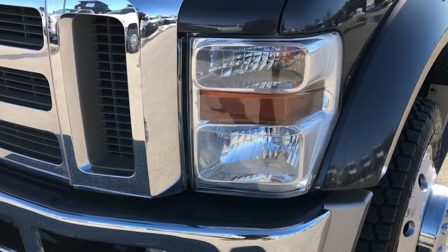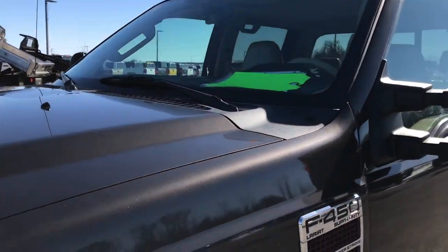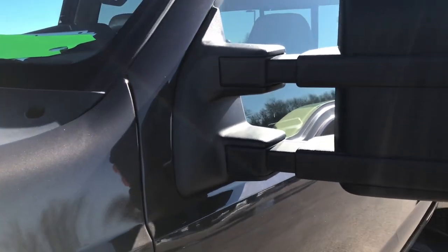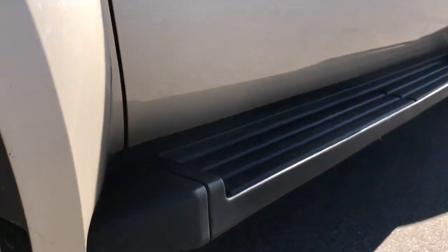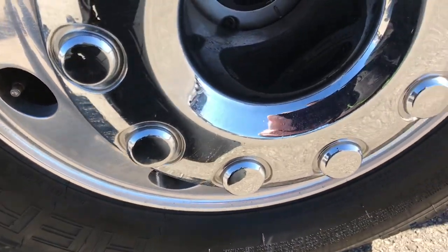It has factory fog lights, headlights are nice and clear, and has the clearance lights up top. We shoot all of our videos in 1080p, so if you have HD capabilities on your computer, tablet, or smartphone device, turn them on right now because it is like you are right here looking at the truck with me.